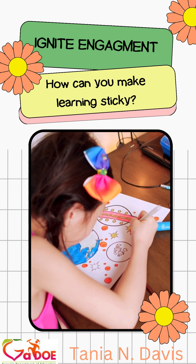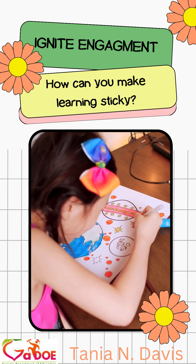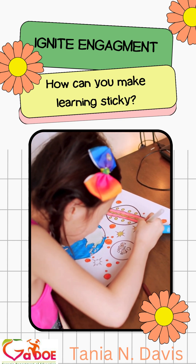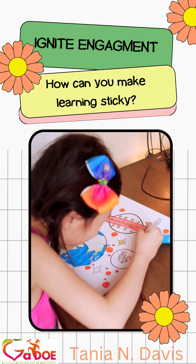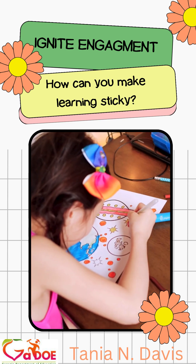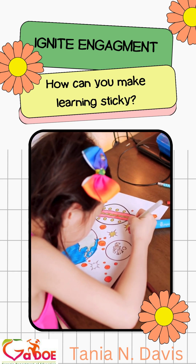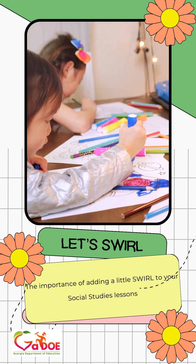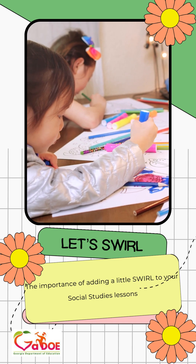We're going to dive right in. We're talking about igniting engagement in your students and ways that we can make learning sticky — make it stick for our students — and allow them to capture, retain, apply, and store it in long-term memory. We want them to have ways to pull it out, sync it with previous learning, and make it make sense in their own way, having ownership for their learning and understanding deeper. We're going to be talking about swirling and the importance of adding a little swirl to all of your social studies lessons.